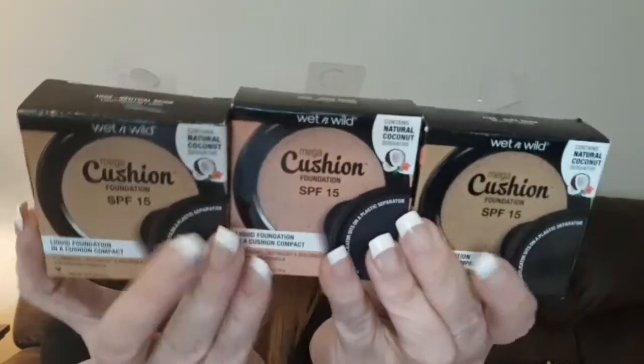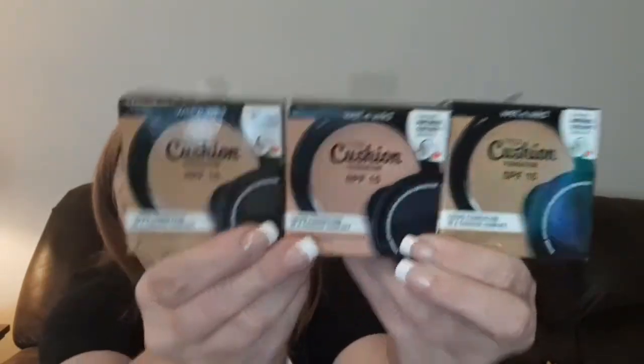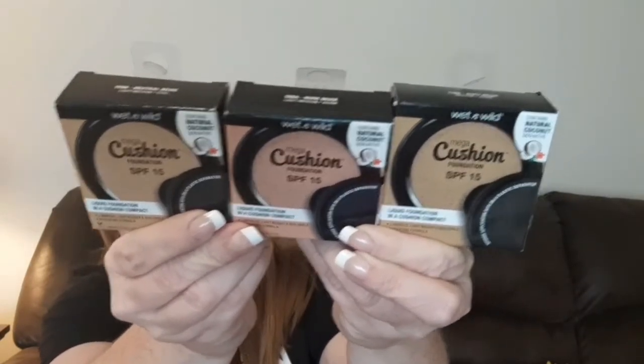These were new — I have not seen these before, but I thought they were pretty cool. They are the Wet n' Wild Mega Cushion Foundation with SPF 15. It's a liquid foundation in a cushion compact. They had several different colors to choose from and I am a redhead, so I'm kind of fair. I picked up the colors natural beige, nude beige, and buff beige. It says on here it contains a natural coconut derivative. Wet n' Wild is a name brand you can purchase from Walmart. I've never used a cushion type foundation before, and I hope at least one of these colors works for my skin tone — being a redhead, it's kind of hard to find foundation that matches.